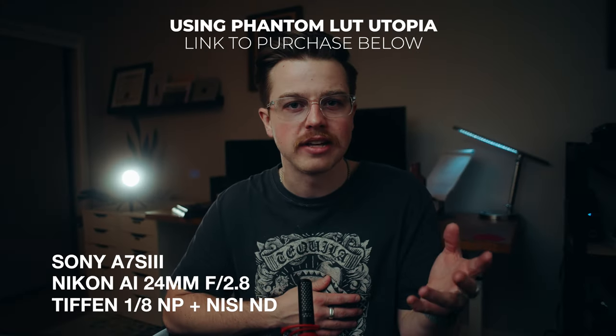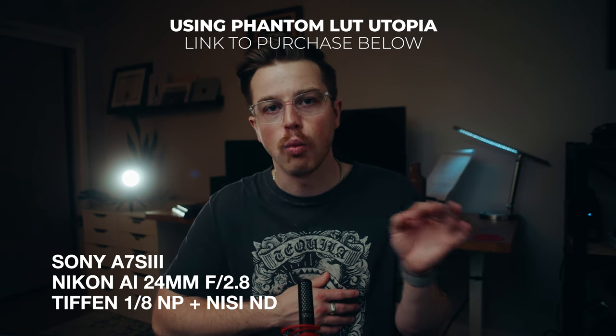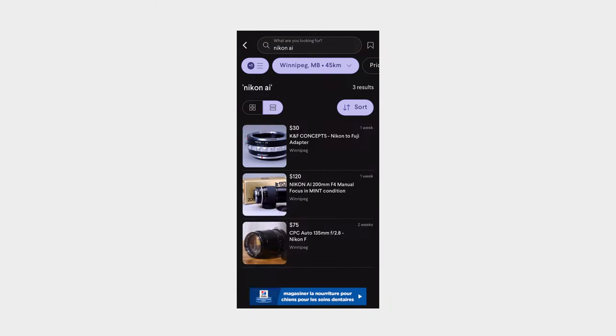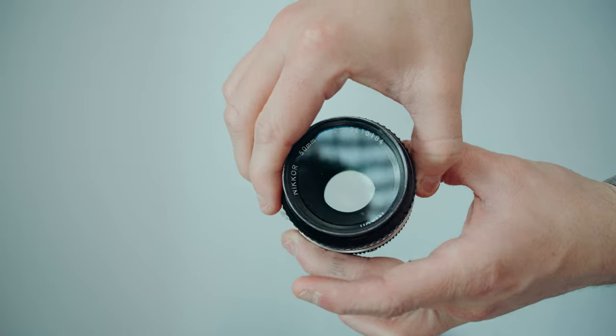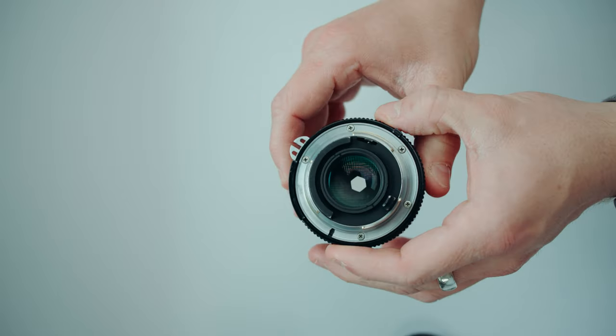By the way, little disclaimer: I'm shooting on my a7S III, but it has the Nikon 24mm f/2.8 with a 1/8th Black Pro Mist and an ND filter to cut some of the light. So I already had the 28mm, and on Kijiji — which is like our local classifieds — I found a Nikon 50mm f/2 and the 24mm f/2.8 I'm using right now. It also came with a Nikon EM film camera, which is awesome. And this only cost $200 Canadian — so, like, 20 bucks American. I don't know what that is.